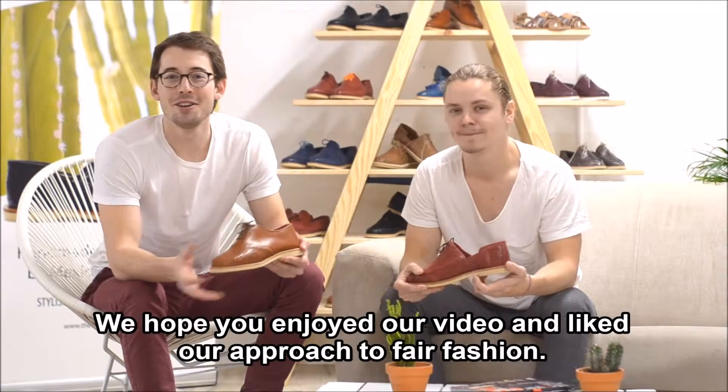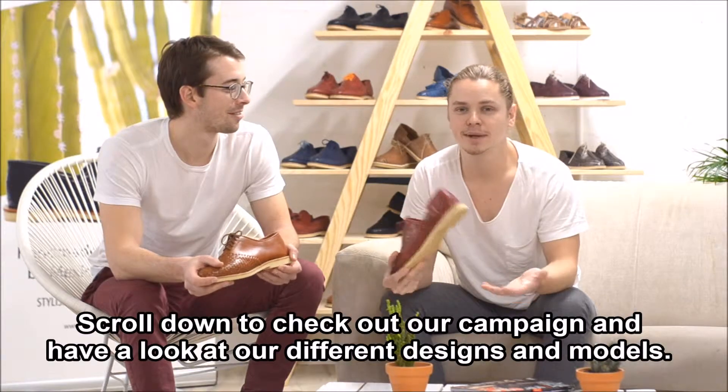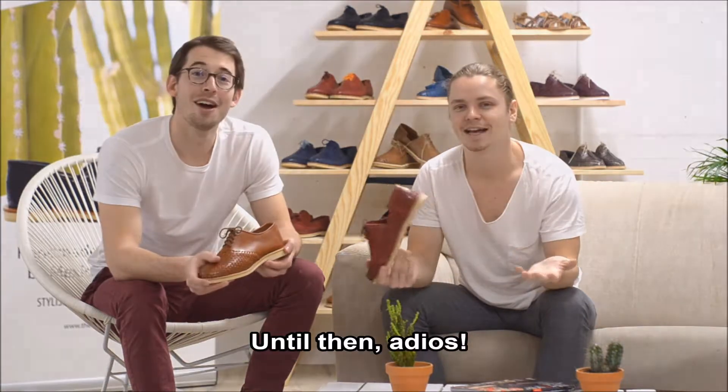We hope you enjoyed our video and like our approach to fair fashion. Scroll down to check out our campaign and have a look at our different designs and models. If you have any questions, feel free to contact us anytime. Until then, adios!